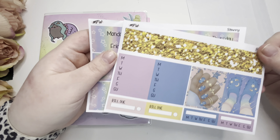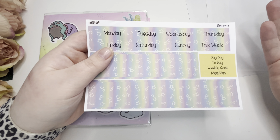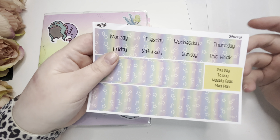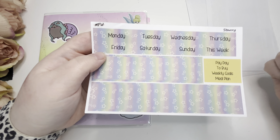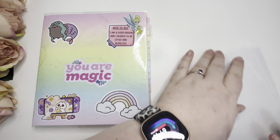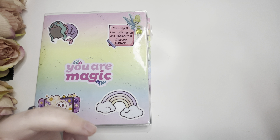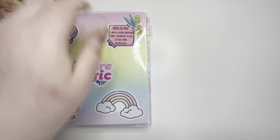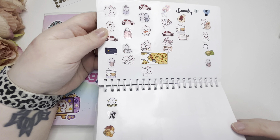I love the crocs! I feel like you either love crocs or you hate them — and they are so comfy. We've also got some date covers, some washi, and some script headers. I've also got my Hobonichi Weeks open to the right week so I can see what's going where.